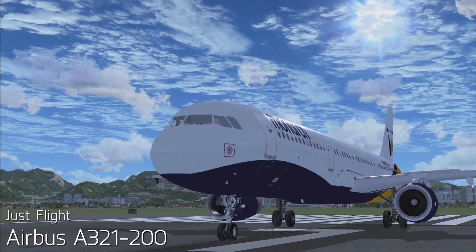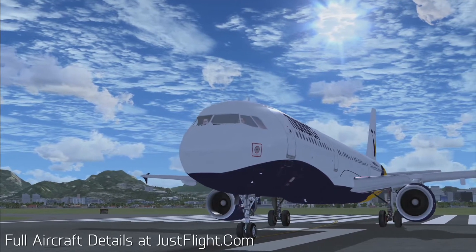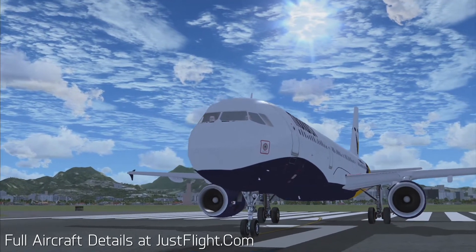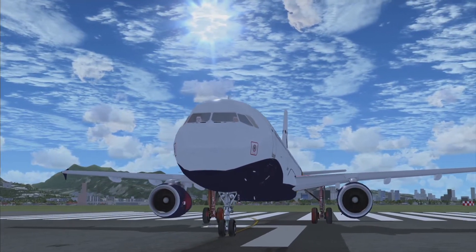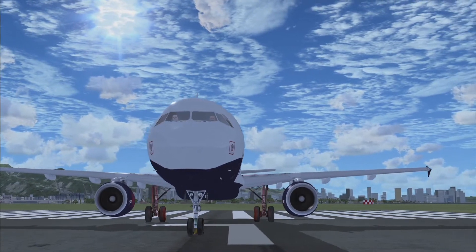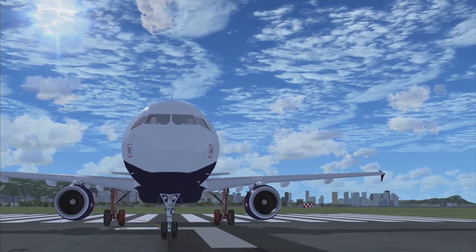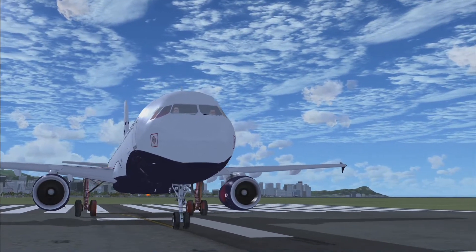Hello and welcome back to Jackson for ZX videos and to the 8th episode of the JustFight series with the Airbus A321-200. Today I'm going to be doing a review on this - a pretty basic review as I normally do with the JustFight series.